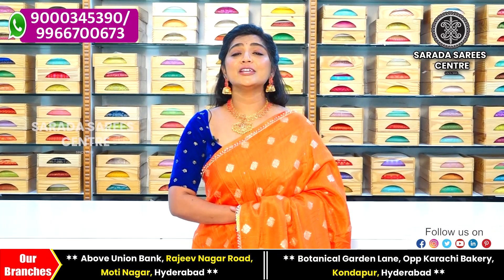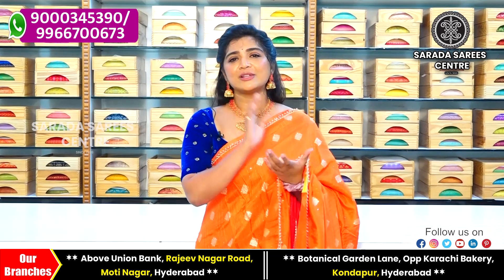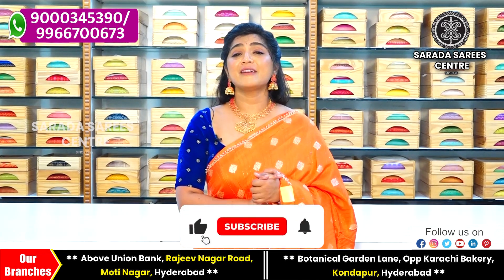Hello and welcome to Sharada Sari Center. Today we have a beautiful fancy dress collection to show you.